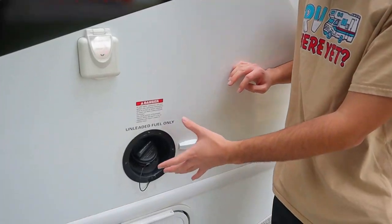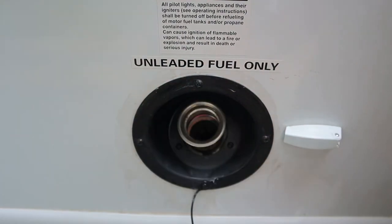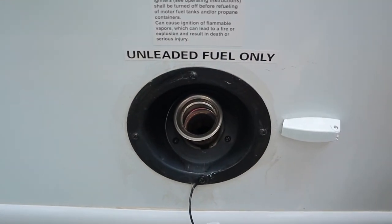Continuing on, we have our fuel inlet. This RV takes regular 87 gas — no premium or diesel — and the tank is going to be 55 gallons.